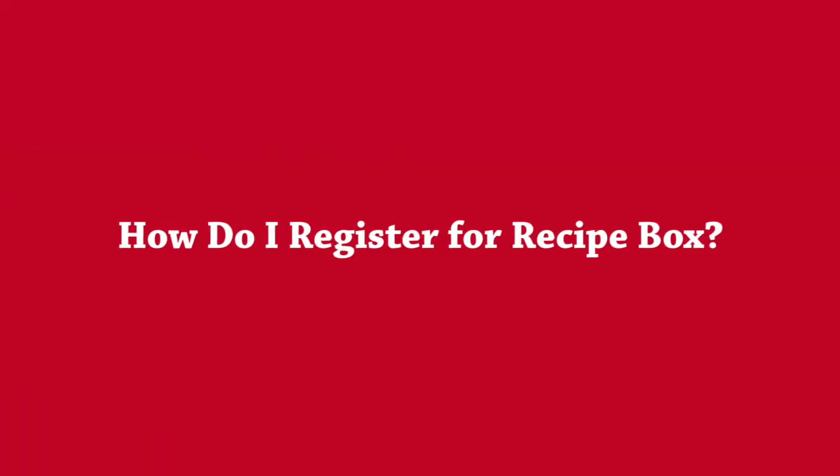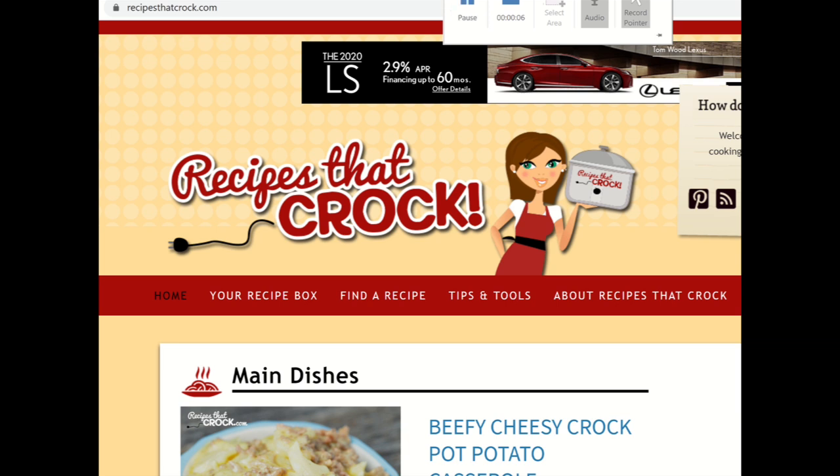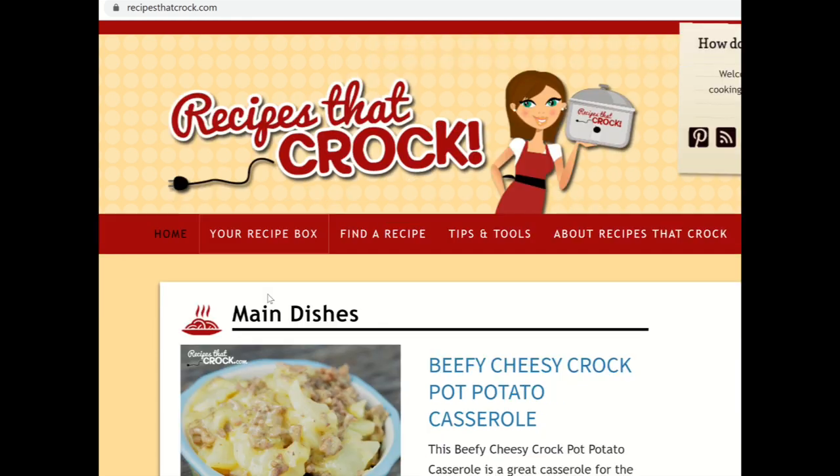So you will want to make sure that you have entered one of those two ways, or both of those ways, by February 20th at 11:59 p.m. Okay guys, in order to sign up for your free recipe box, what you need to do is go to recipesatcroc.com and up in our top menu, you will see a 'Your Recipes Box' selection. So click 'Your Recipes Box' and it will take you to our sign-in page.